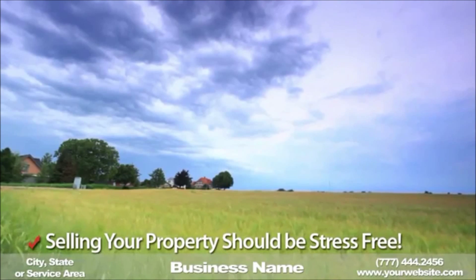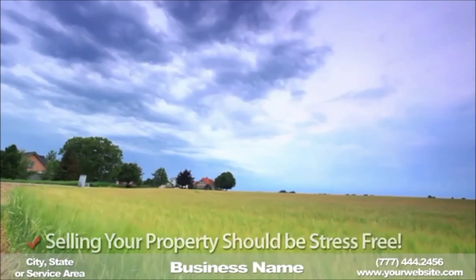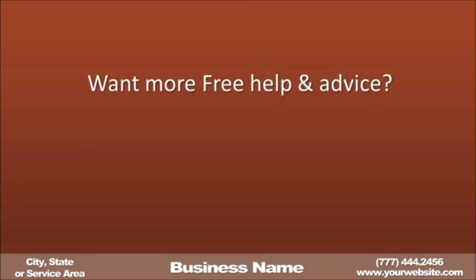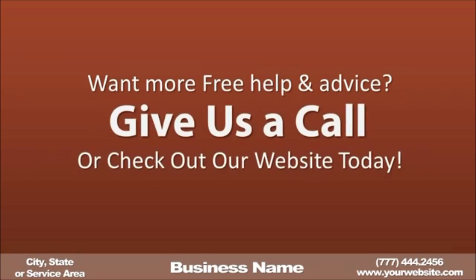Selling your property should be stress free, and finding the right realtor for you doesn't have to be confusing. Just be sure to do your research well and ask questions. For more help and advice on selling your property, give us a call or check out our website in more detail to find out more about what we can do for you.